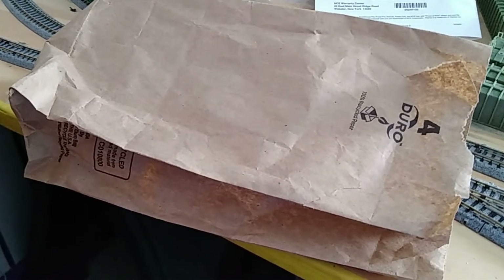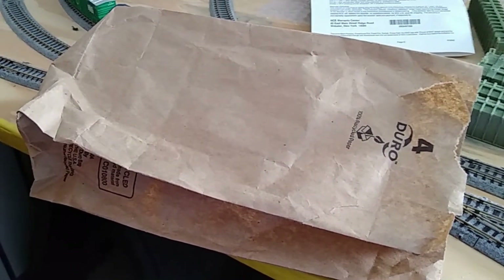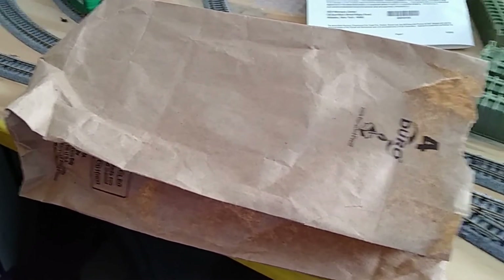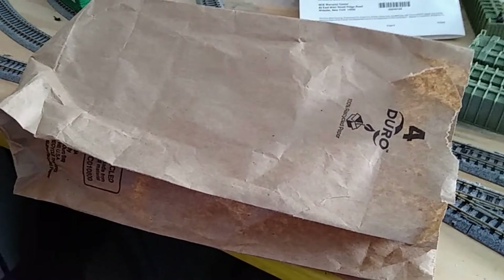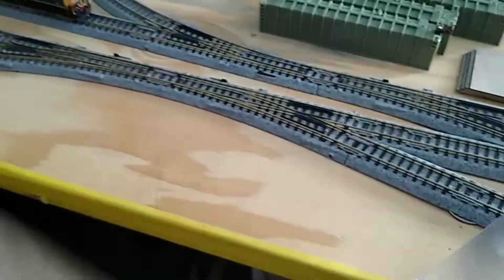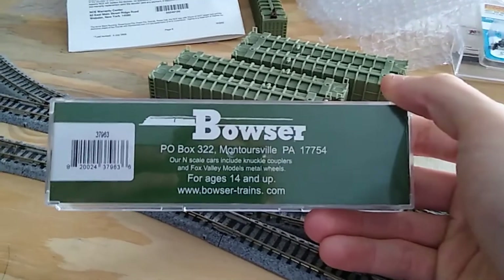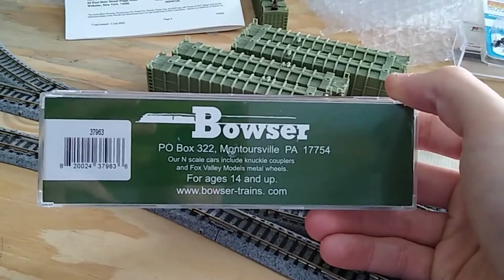I just got back from a trip to central Pennsylvania where I did a little bit of rail fanning. While down there I visited English's model railroad supply in Montoursville, and I brought back a little addition to my model train layout. Inside the bag is a Bowser product — the store is located in Montoursville, actually right next door in the same building.